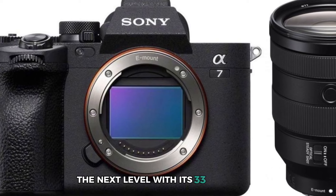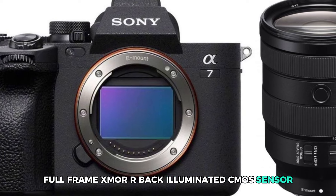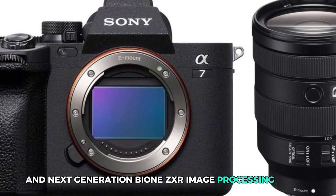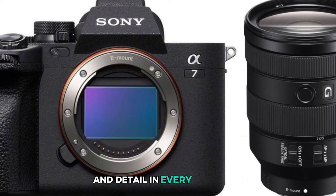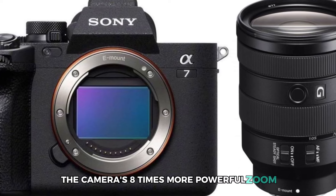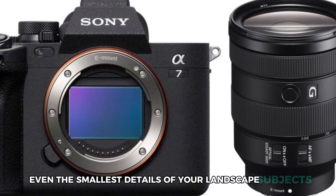With its 33-megapixel, full-frame, Exmor-R back-illuminated CMOS sensor and next-generation BION-ZXR image processing engine, you can expect stunning image quality and detail in every shot. Plus, the camera's 8x more powerful zoom allows you to capture even the smallest details of your landscape subjects.